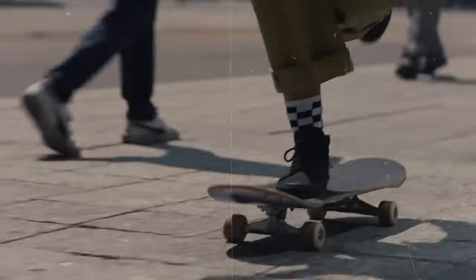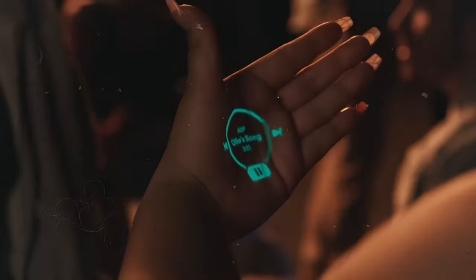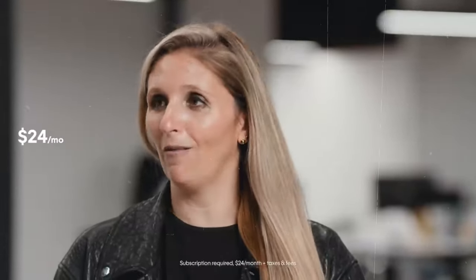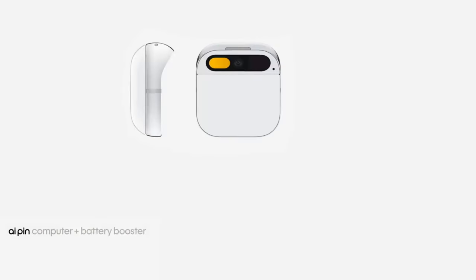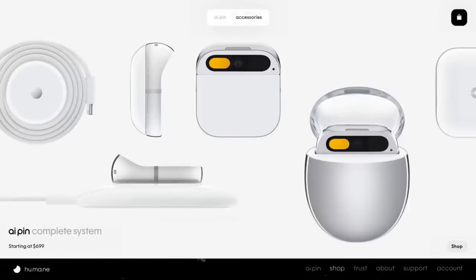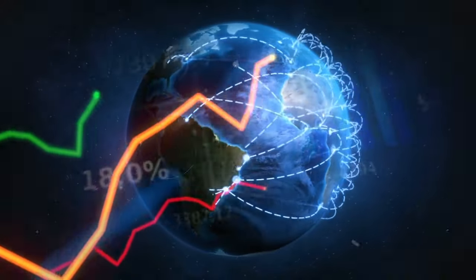The buzz surrounding the Humane AI PIN is palpable, with both the general public and tech enthusiasts showering it with accolades and eager anticipation. Demand is soaring as individuals clamor to be among the first to experience its revolutionary capabilities. Pre-orders are now available on the Humane website for $699, accompanied by a monthly subscription fee of $24. Shipping is slated to commence in early 2024. The device also offers compatibility with add-ons including a wireless charger, a car mount, and a wristband. While currently exclusive to the U.S. market, the company has ambitious plans to expand availability to other regions in the near future.